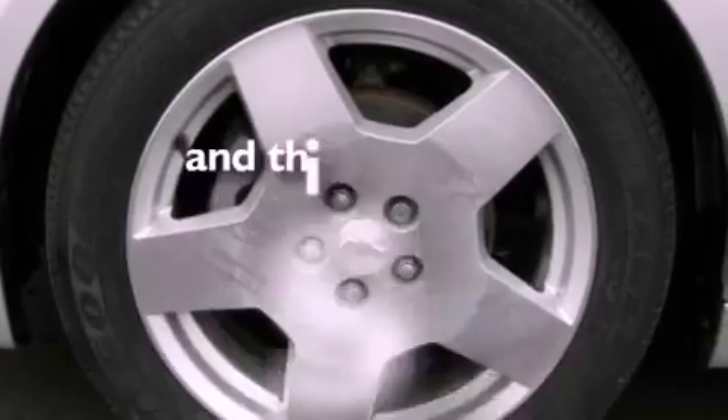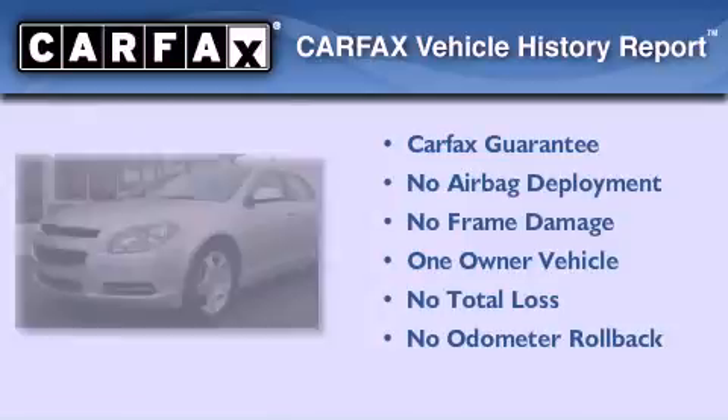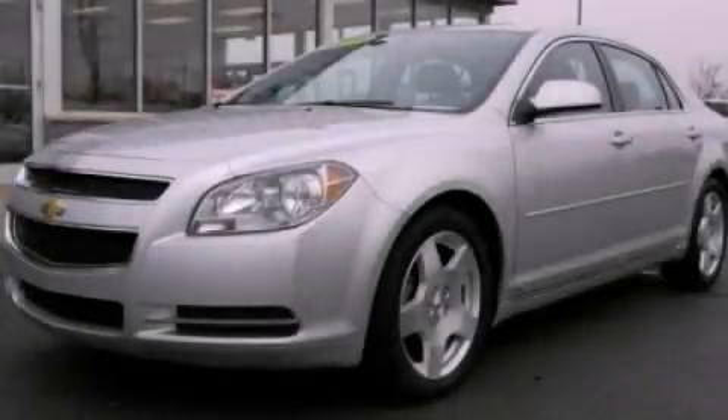This vehicle has fewer than 56,000 miles on the odometer. This Chevrolet has had only one owner, and it qualifies for the Carfax buyback guarantee. This vehicle won't last long at this price — call and arrange a test drive now.